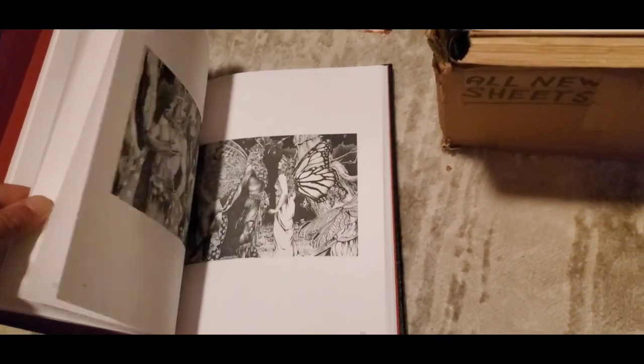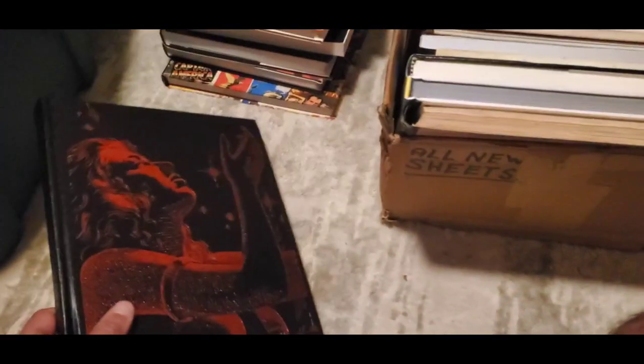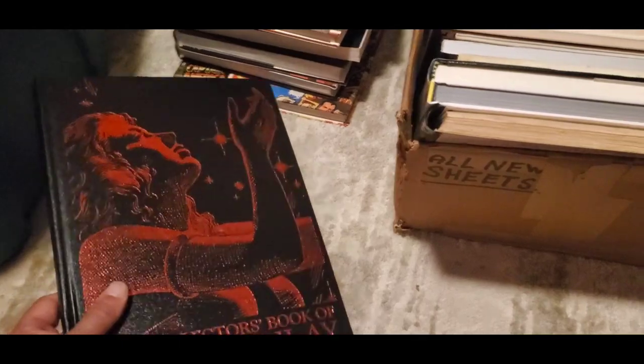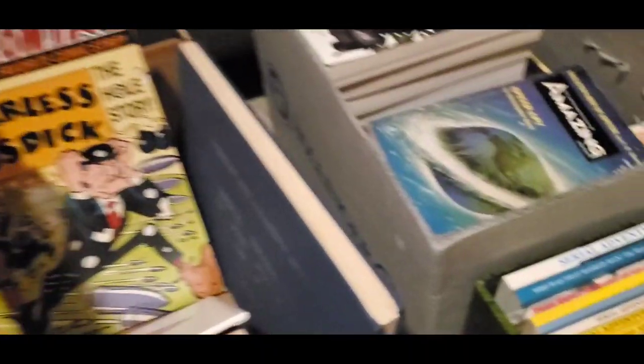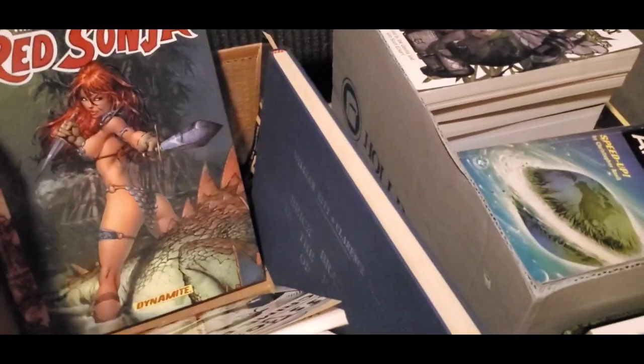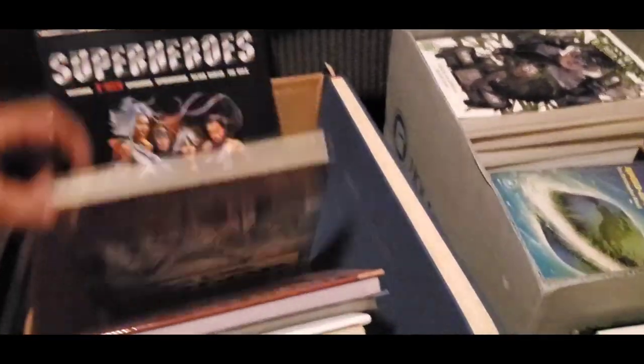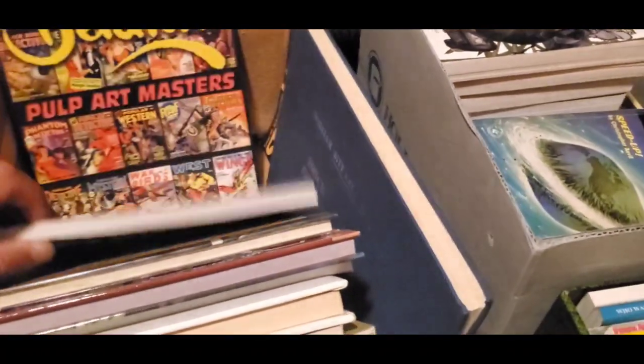There's color in the back. If it's not breaking the bank and you're only going to lose a couple bucks potentially, why not give it a shot? The Art of Red Sonja. Will Eisner Color Treasury. Some other stuff here.